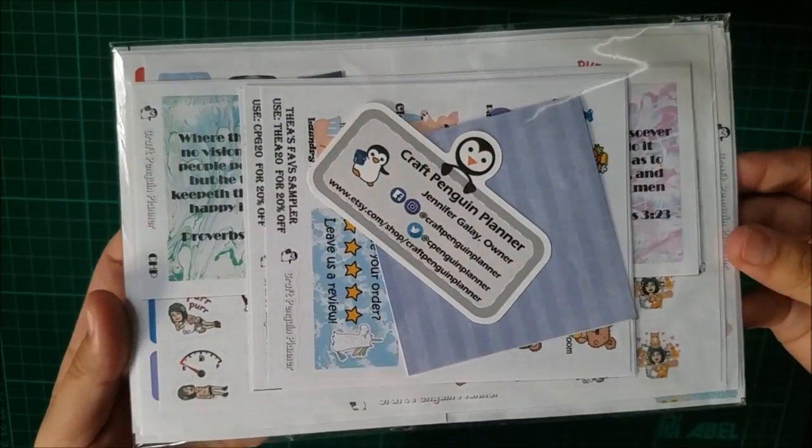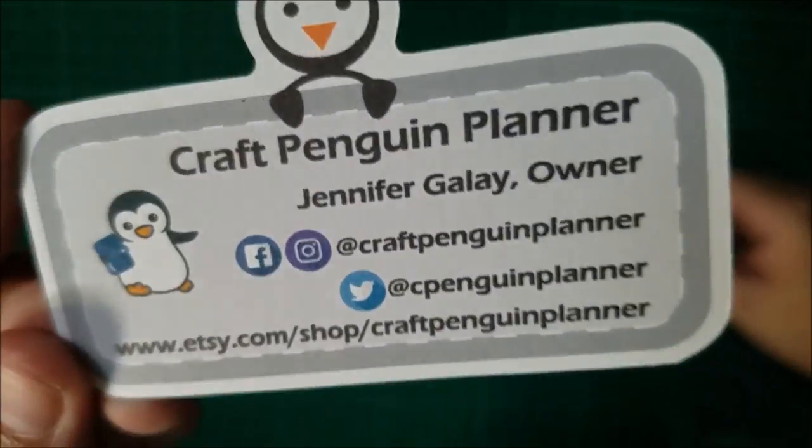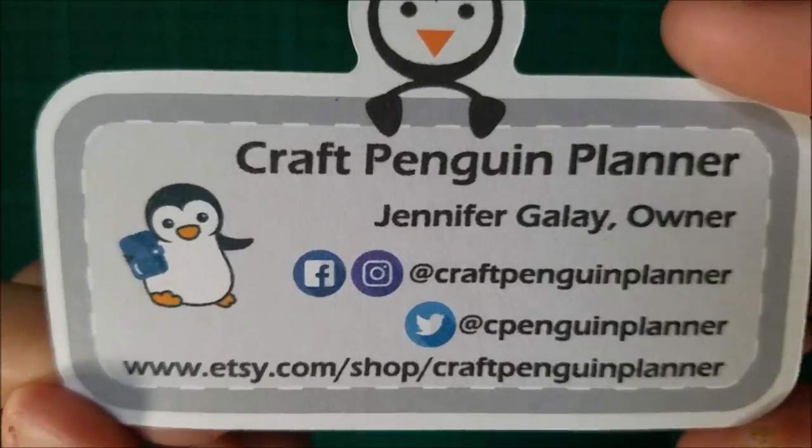A discount code will be there as well. Okay, so first here is the business card from Craft Penguin Planner. Miss Jennifer also added this cute thank you note card.